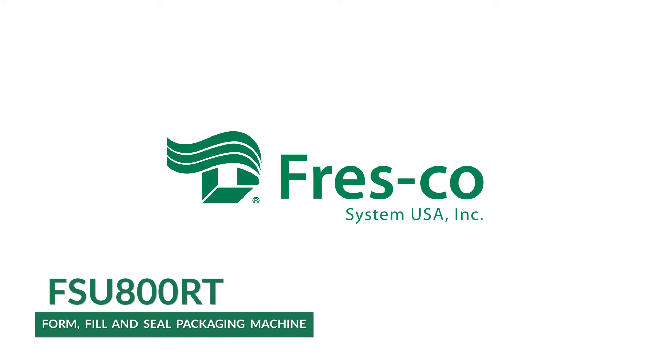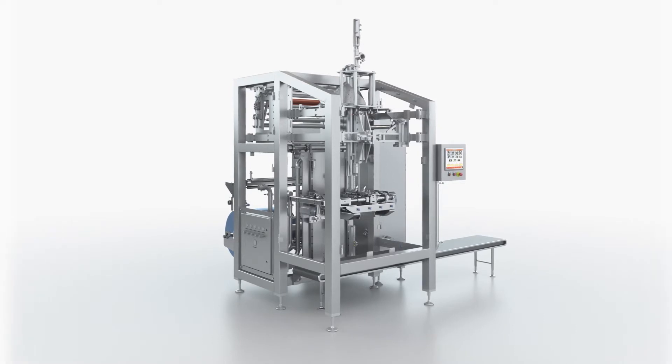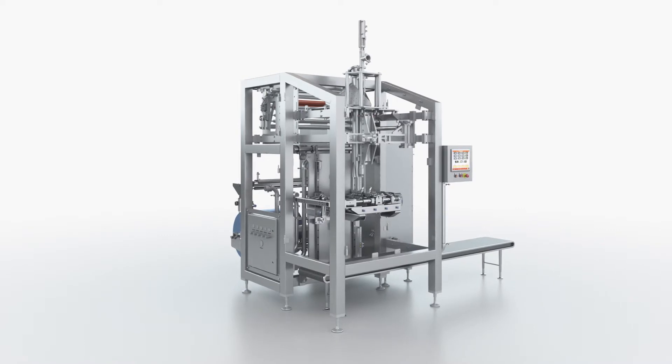The FSU-800RT is a fully automatic vertical packaging machine for solid and liquid food products, specifically designed with ultrasonic sealing for retort applications.